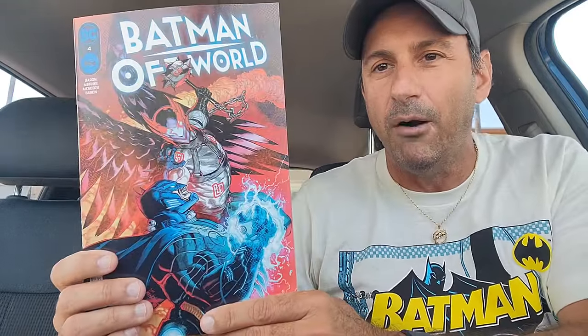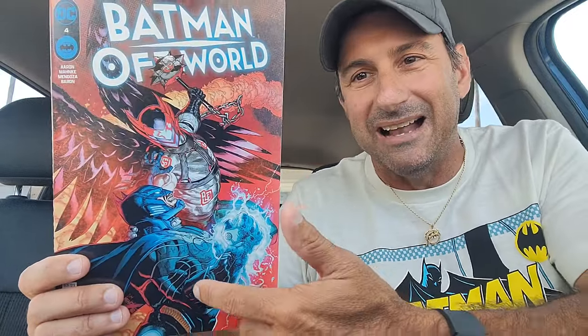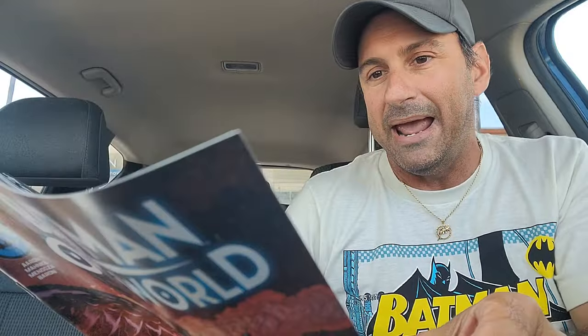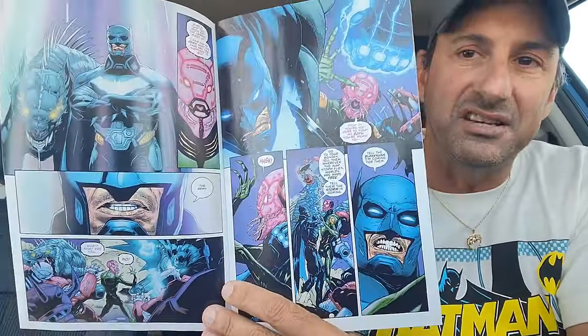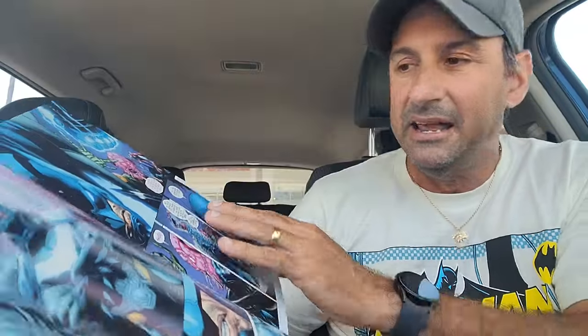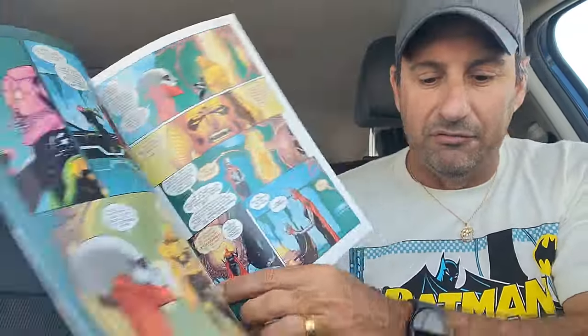Then we got Batman Offworld issue four. It's been a long time since this one came out, so I'm looking forward to this next installment. You got to love the cover — he's got his armor on battling this guy, some bird man. I think Jason Aaron has done a nice job with this series. It's been very entertaining with very gritty artwork as well.